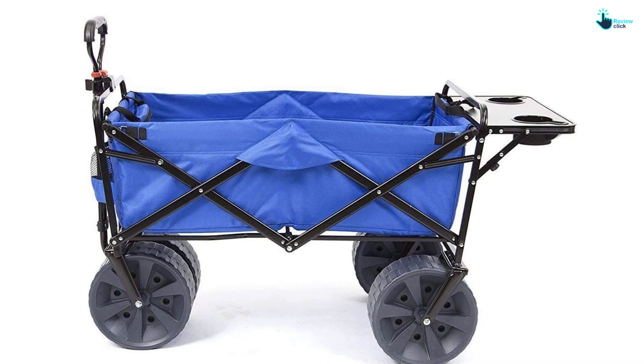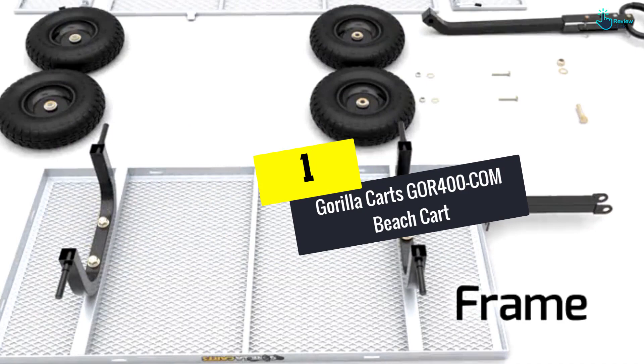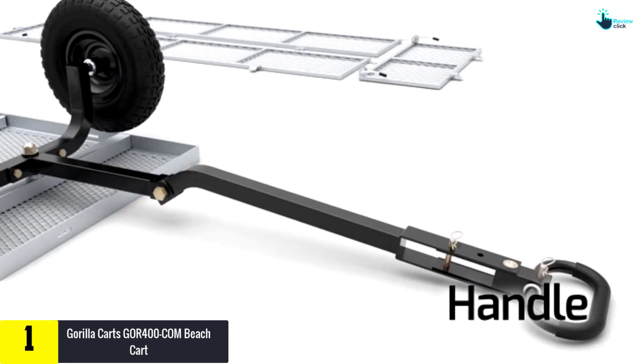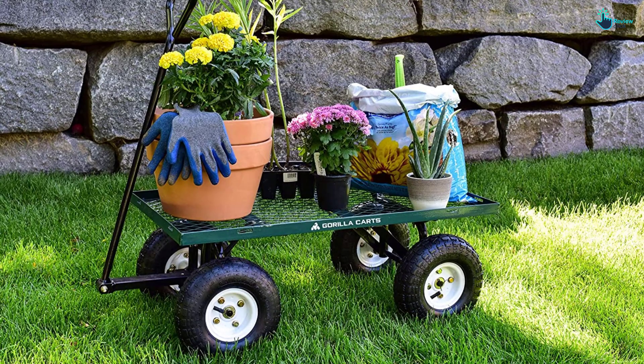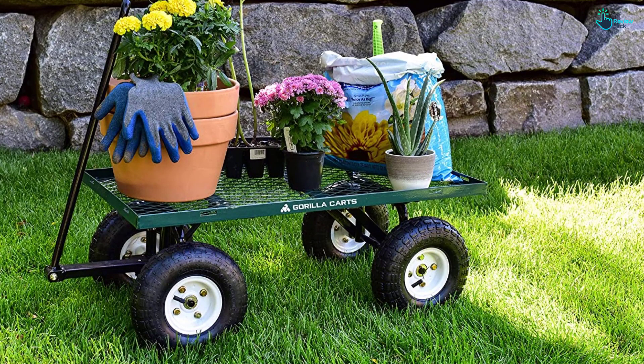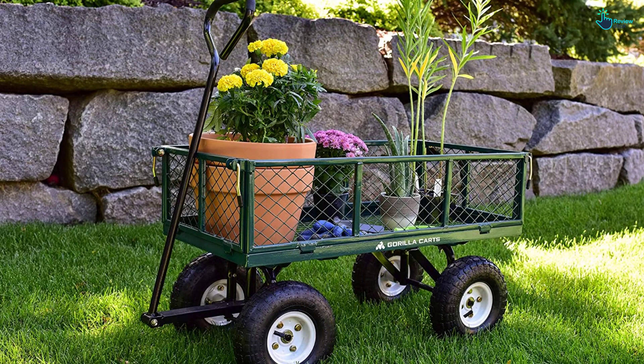And finally at number 1, we have the Gorilla Karts GOR400COM Beach Cart. This beach cart by Gorilla Karts is durable since it is made using steel material. It features a 34-inch by 18-inch mesh bed made of steel, and 10-inch pneumatic tires for easy movement. It has a new frame design to ensure easy and quick assembly. It also has removable mesh sides to increase versatility when carrying heavy loads, and padded pull handles to ensure easy pulling or pushing.